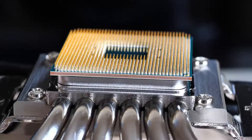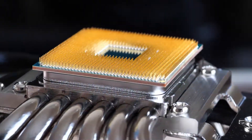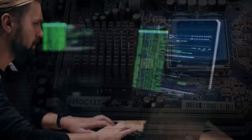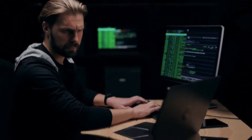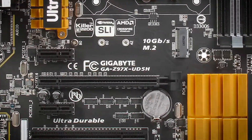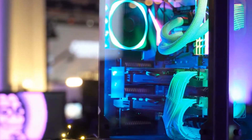Hey guys! The speed and performance of your PC mainly depends upon its processor. A good motherboard can ensure amazing functioning of your computer, allowing you to accomplish all your tasks with great ease. One such processor is the Z97, which not only adds a higher degree of functionality to your PC, but also boosts its performance and capabilities.